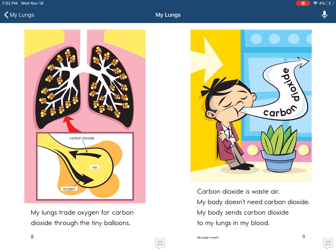The tiny sacks are like balloons. My lungs trade oxygen for carbon dioxide through the tiny balloons. Carbon dioxide is waste air. My body doesn't need carbon dioxide.